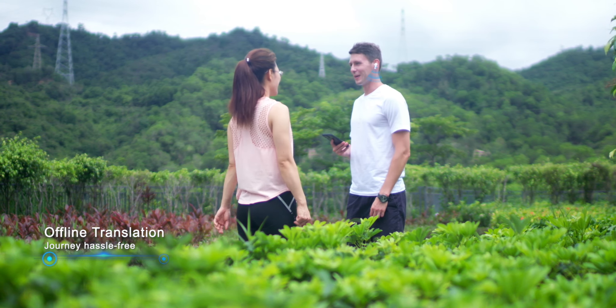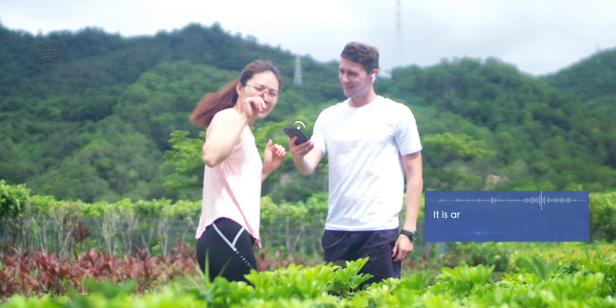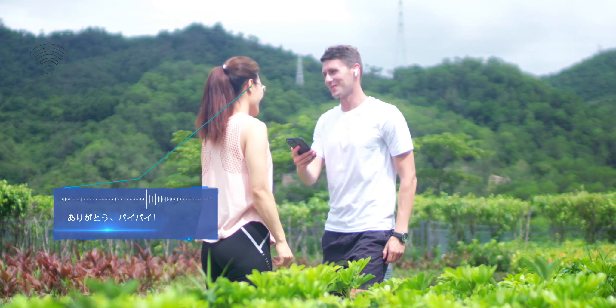No internet, no worries. Nine of the widely spoken offline languages' translation allow you to travel in areas without internet.